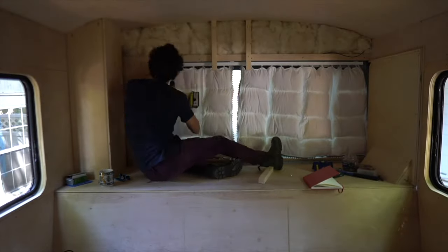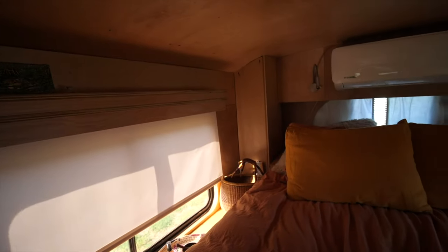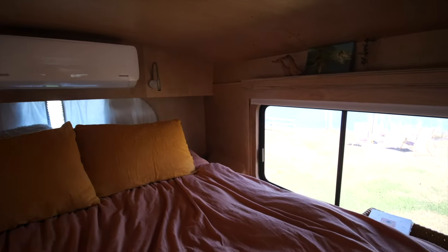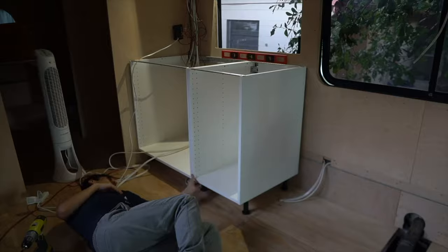In the bedroom we have plywood shelves, an insulated curtain in the back, the mattress, and the bed frame. Not too much going on back there — the bedroom came to $940.